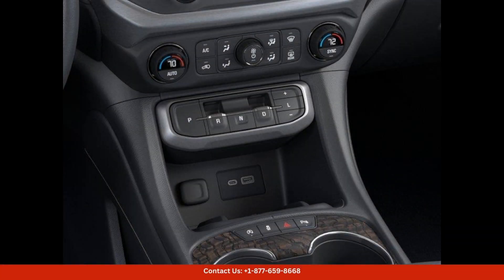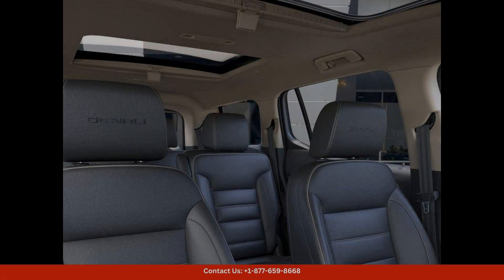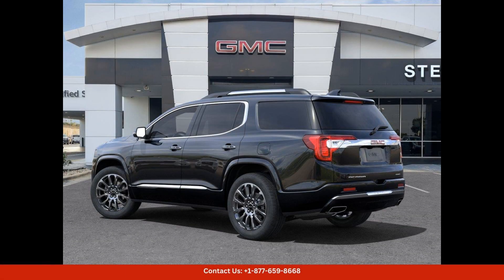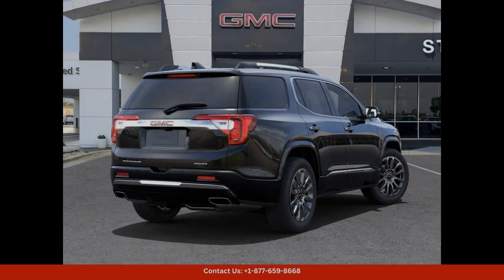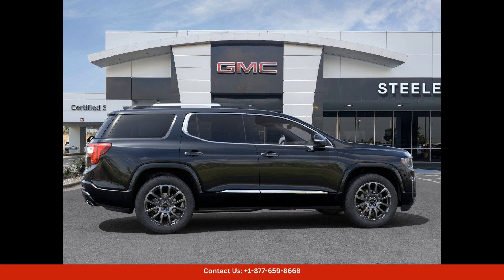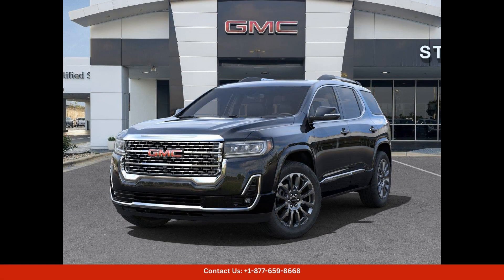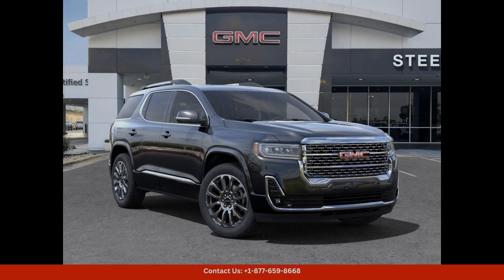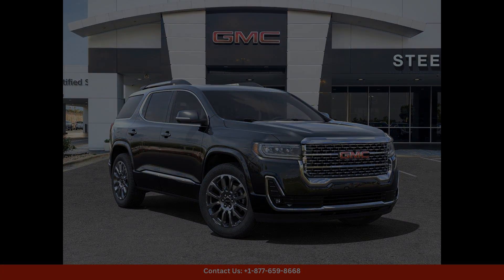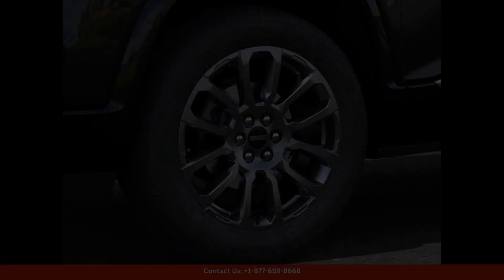Located in Round Rock, Texas, this 2023 GMC Acadia Denali is the perfect combination of style, comfort, and performance — whether you're running errands around town or embarking on a road trip. This SUV is sure to impress with its striking looks and top-notch features. Visit our dealership today to test drive this stunning vehicle and experience all that it has to offer.